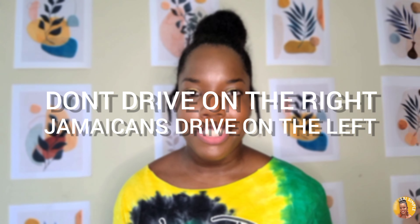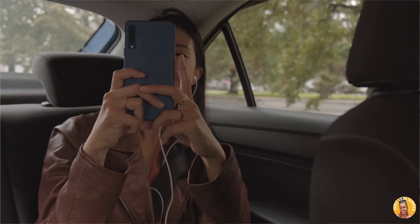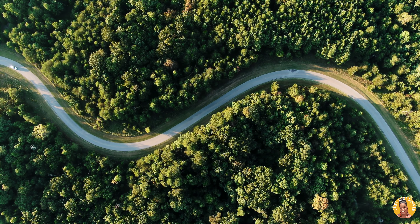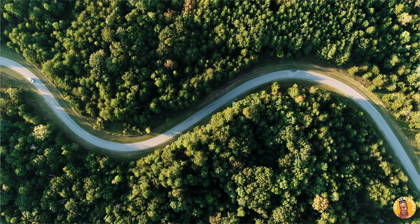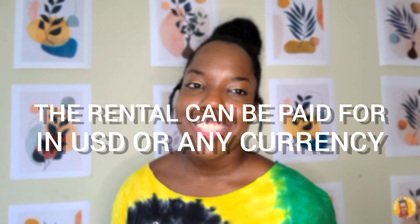A very important tip: in Jamaica we drive on the left. Keep that in mind when you want to rent a car in Jamaica — it takes some getting used to, but you can do it. Make sure that when you come to Jamaica you don't hit anybody on the road because you're used to driving on the right-hand side. Drive on the left at all times.